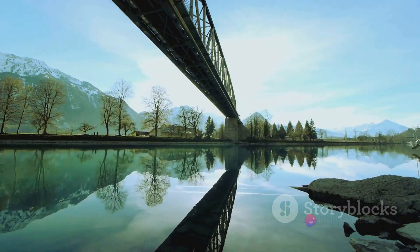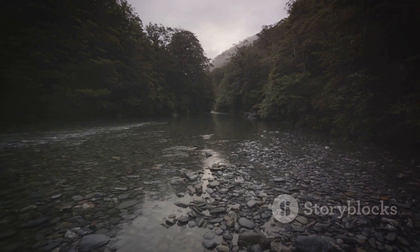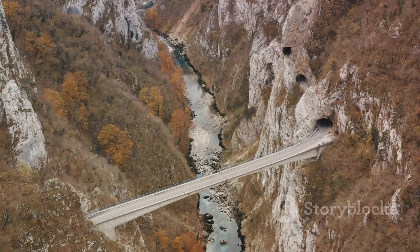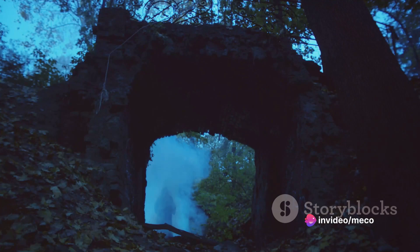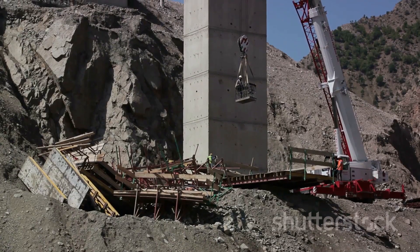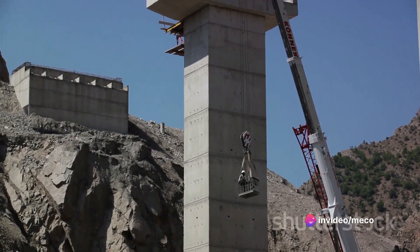Its reflection in the placid water below creates an illusion of a perfect spherical ring. The water, as if under a spell, always remains still, adding an eerie tranquility to the scene. The Devil's Bridge not only defies the laws of construction, but also defies reason. Its existence, its creation, and its very essence are shrouded in mystery — a structure that defies all laws of human skills in construction, standing as a testament to a mystery yet unsolved.